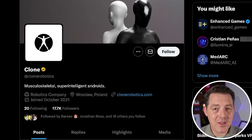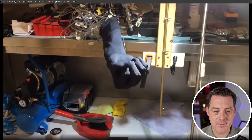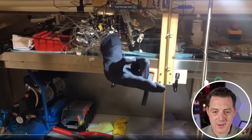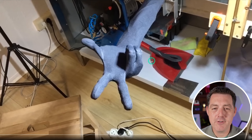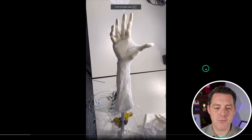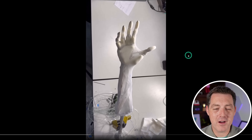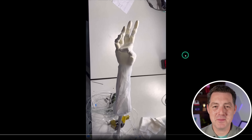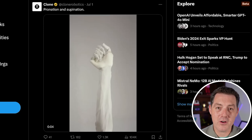Next, we have another robotics company with an incredible demo. This robotics company is called Clone, and what they describe themselves as is musculoskeletal super-intelligent androids. Look at the movement — look how real it looks. This is human-like movement with the hand, and it seems like it would be very powerful as well. Here's another version where they essentially are recreating how the human hand works in robot form. This is both awesome and scary — here's pronation and supination, two types of movement that the hand and arm can do.